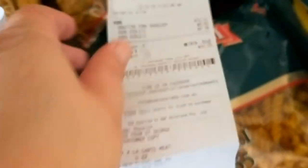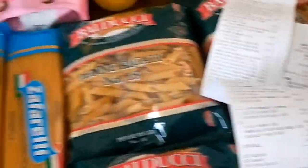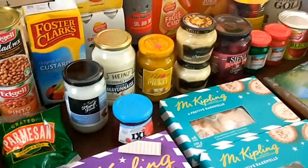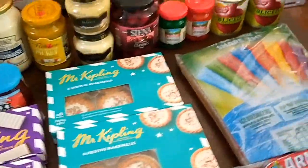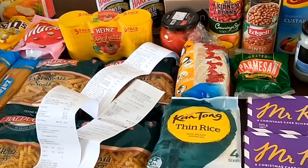So far for my Christmas groceries I've spent thirty-three fifty-two and a hundred and thirty-one thirty, which is a hundred and sixty-four eighty-two, and my budget is around two hundred and ten dollars. I still need to get a little bit more fruit and vegetables for next week and a couple of last-minute things for my husband's birthday on the 23rd of December and then Christmas Day. All in all quite a lot of stuff — now I just have to pack it away. Stay tuned for the next video where I show you what I got just for this week.